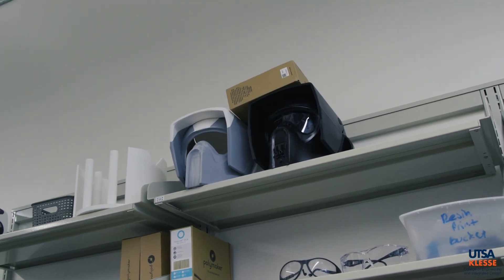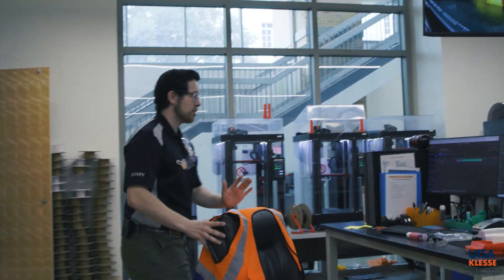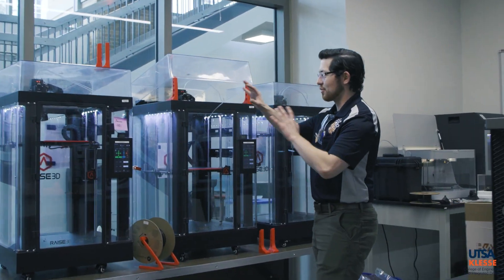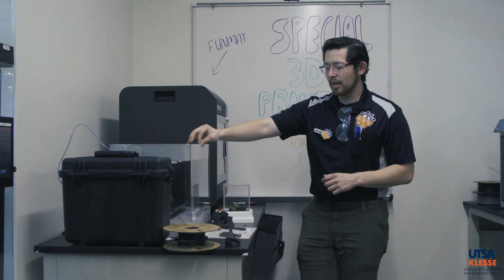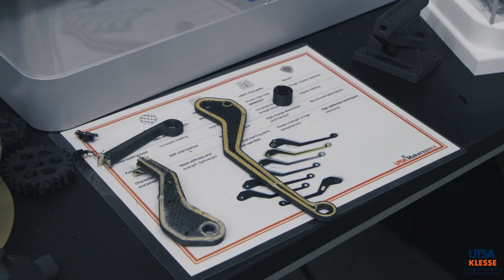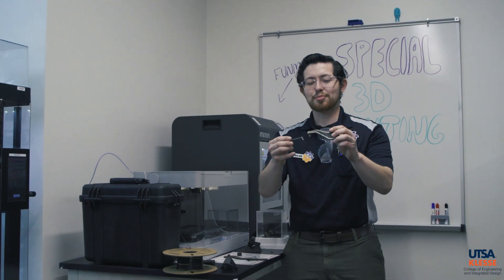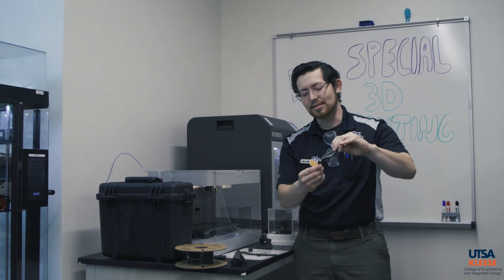A lot of people think the Makerspace is just for engineers, but it's not — we like to have fun too. You can 3D print cool things like Star Wars helmets: we've done a Mandalorian, a Second Sister, Clone Troopers, and Scout Troopers. We have our large Raise3D printers with a 12 by 12 by 22.8 inch build plate for massive prints. On the specialty side, we have the Markforged Mark 2, which can 3D print with continuous fibers like Kevlar, carbon fiber, and fiberglass.